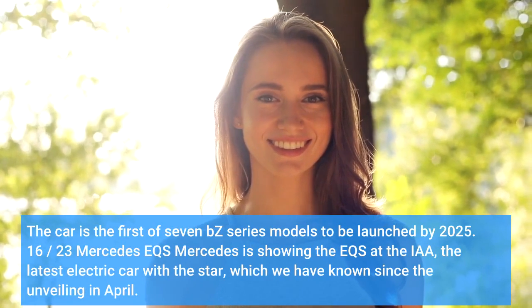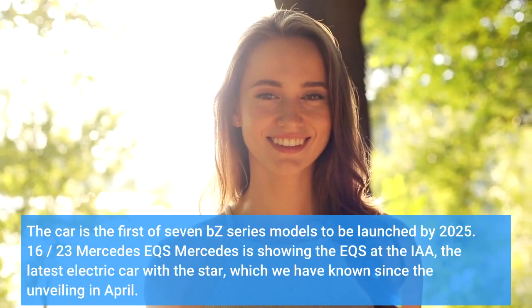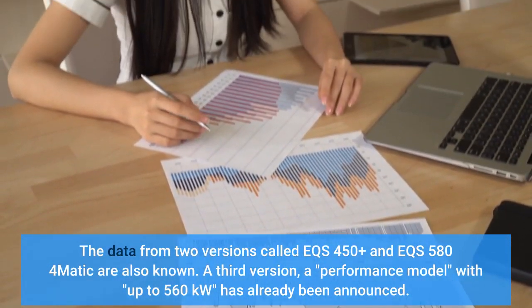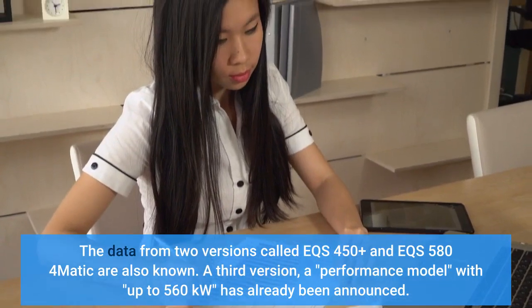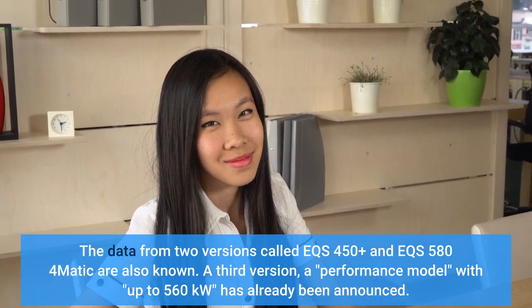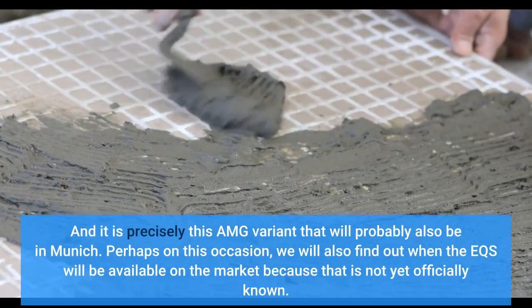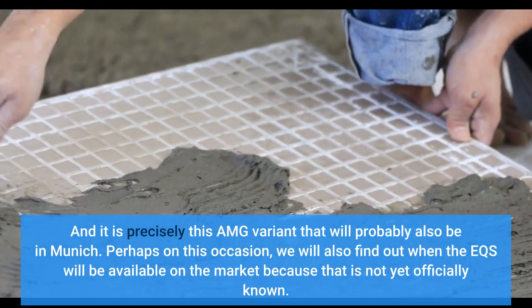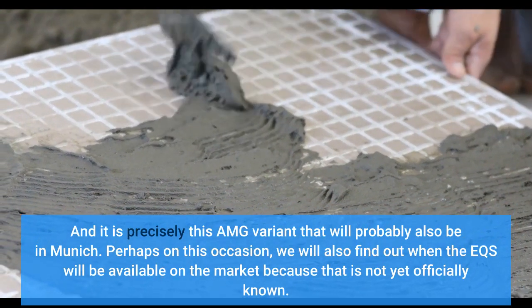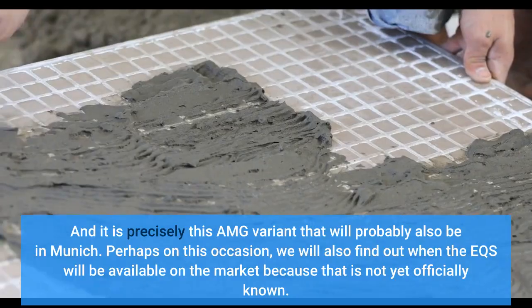Mercedes is showing the EQS at the IAA — the latest electric car with the star, which we have known since the unveiling in April. The data from two versions, the EQS 450+ and EQS 580 4MATIC, are already known. A third version, a performance model with up to 560 kilowatts, has already been announced, and it is precisely this AMG variant that will probably also be in Munich. Perhaps on this occasion we will also find out when the EQS will be available on the market, as that is not yet officially known — some speak of August or autumn 2021.